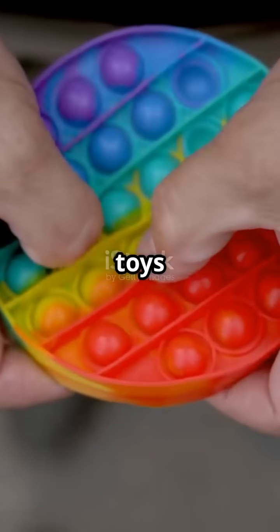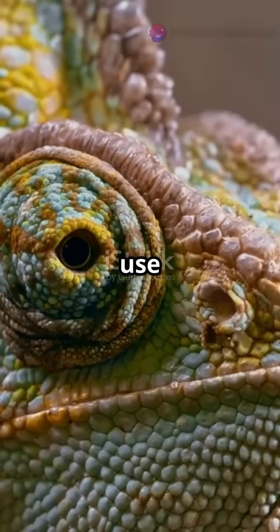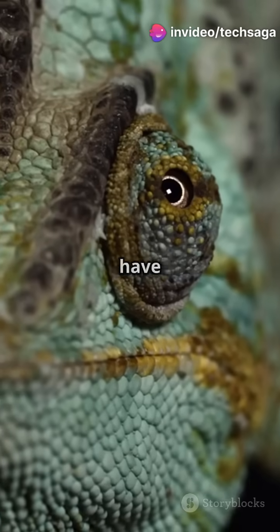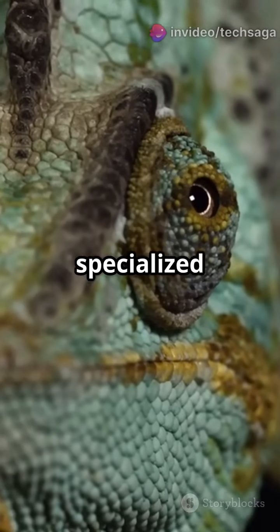Unlike those colour-changing toys you might have played with, chameleons don't use chemicals or heat. Their secret is way cooler. Chameleons have special skin with two layers of specialised cells.